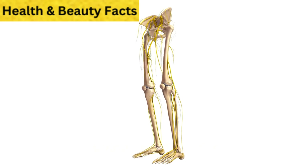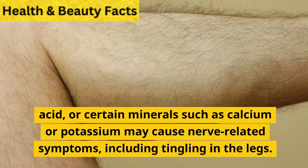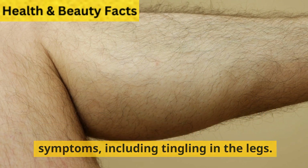5. Vitamin deficiencies. Vitamin deficiencies such as B12, folic acid, or certain minerals such as calcium or potassium may cause nerve-related symptoms, including tingling in the legs.